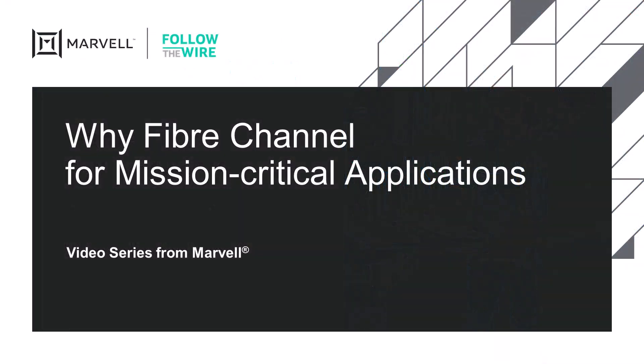Welcome to this edition of Marvell's Follow the Wire video series. In our prior videos, we talked about storage networking and the choices related to interconnect technology for connecting servers to shared storage. In this session, we are going to focus on the key attributes that make Fibre Channel the best protocol choice for business and mission-critical applications.